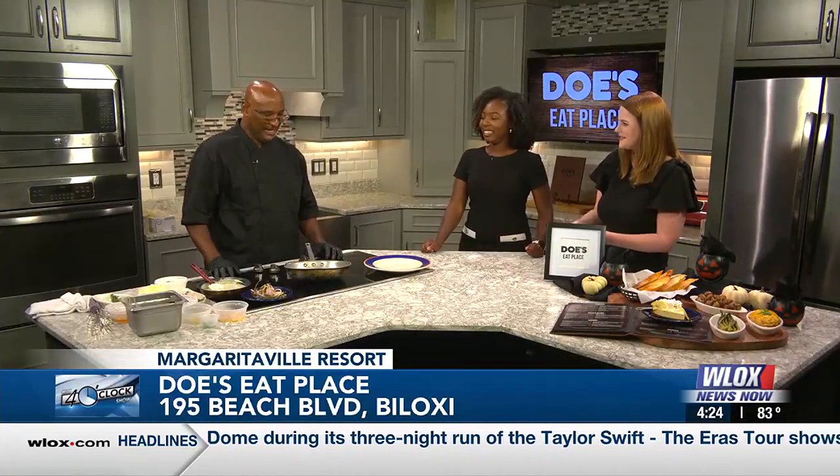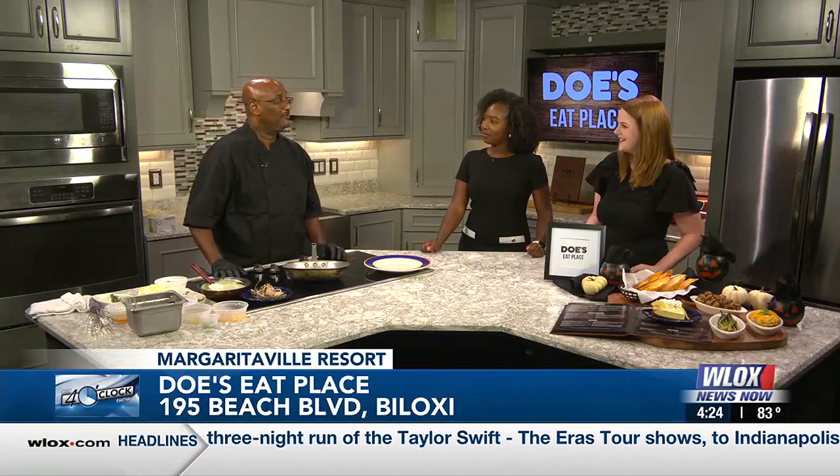Welcome back to the 4 o'clock show. We're here at the kitchen with a lot of delicious food on the menu today. Joining us with a look at the latest items featured at Doe's Eat Place, located at Margaritaville Resort in Biloxi, is Chef John LaCroix. Thanks so much for being here with us today. What are you going to be cooking up? Today we're presenting a special food at Doe's.